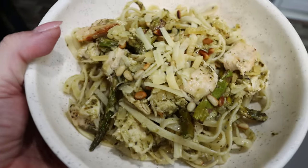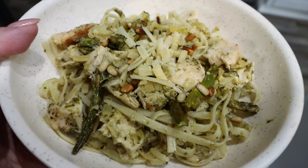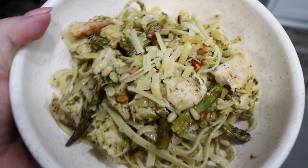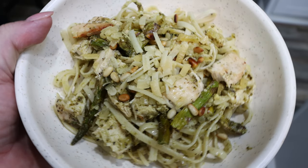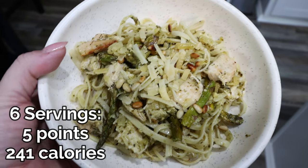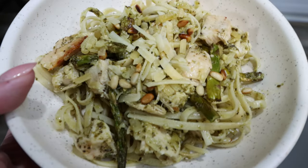All right, here is dinner — the completed pasta. This looks incredible with the chicken, the asparagus, the toasted pine nuts, and that really good cheese that definitely makes this dish. I will go ahead and put points and calories on the screen for you. I cannot wait to dig in. Thank you for joining me for another absolutely incredible WW recipe — I hope you are excited to make this for your family. It's definitely a winner.